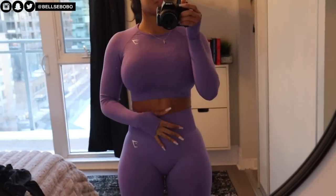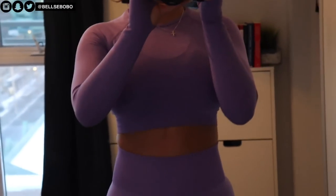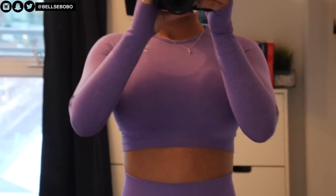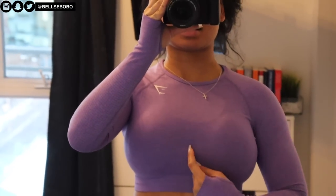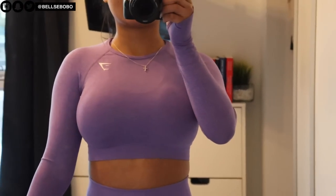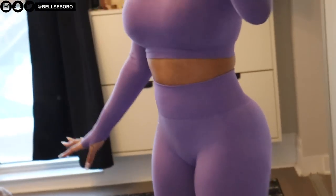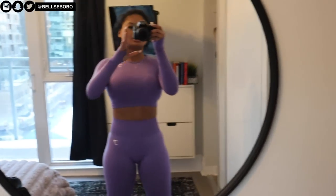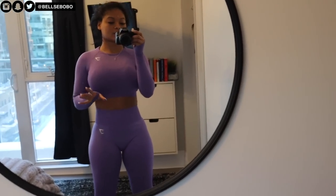Then I have the crop top version and the leggings. This is what the purple set looks like — I really really like this one. The top is very fitted and the designs are nice, though my lighting isn't great. These are the matching leggings — I really like this set a lot.